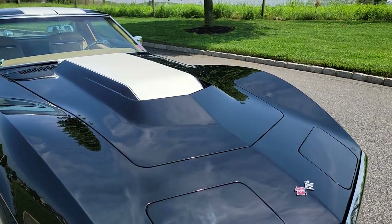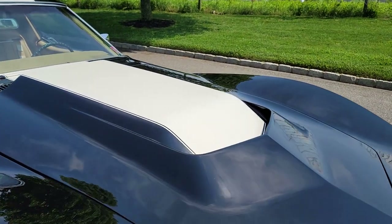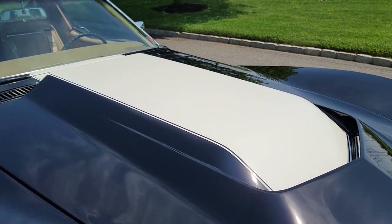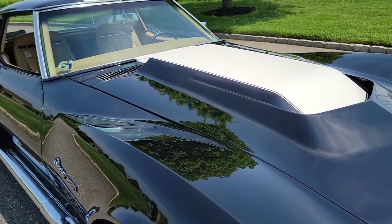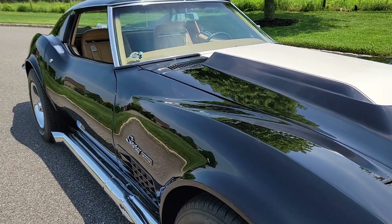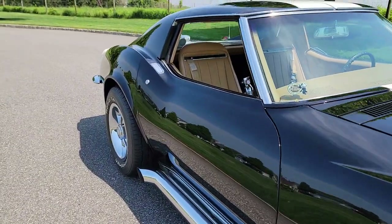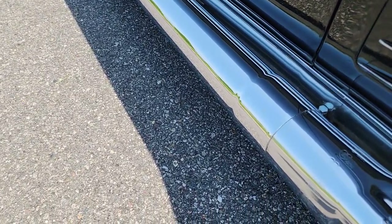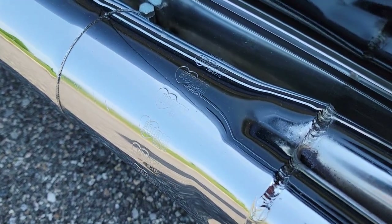It has a big block hood — an original L88 hood believed to be from a '68 or '69 — which really works on the car. The headers are original as well: original Hooker side pipes.